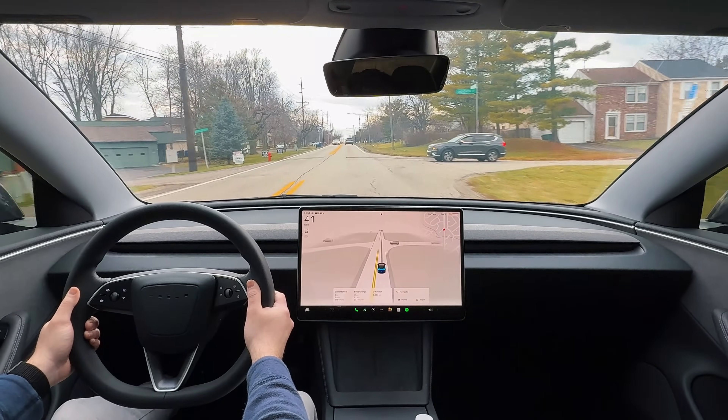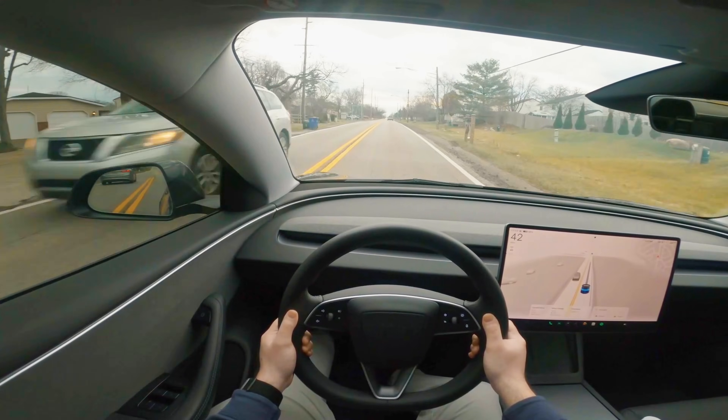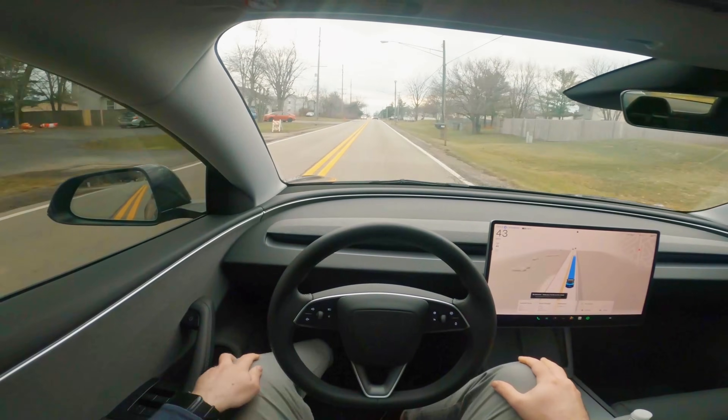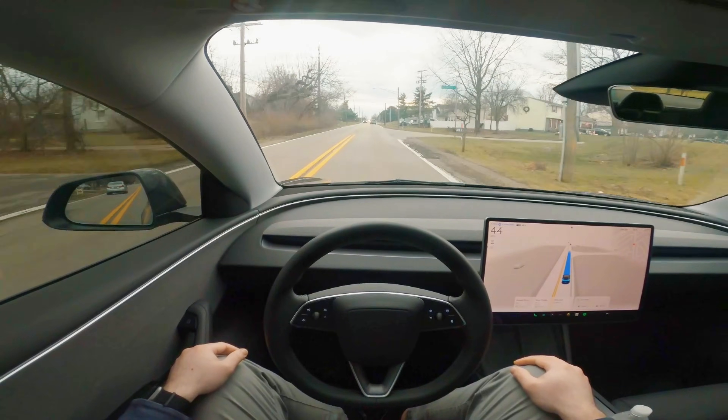We are out for a drive in my Model 3 right now. We're running full self-driving version 13.2.2, so I'm going to go ahead and enable that right now. And there we go — the vehicle is now going to be autonomously driving itself for the remainder of the route.